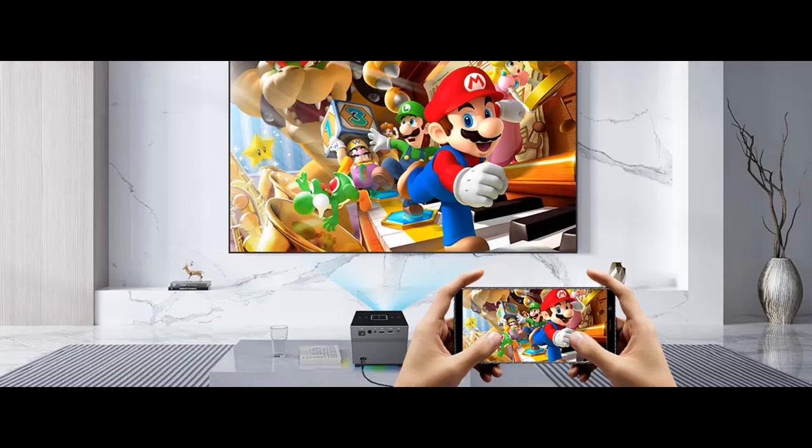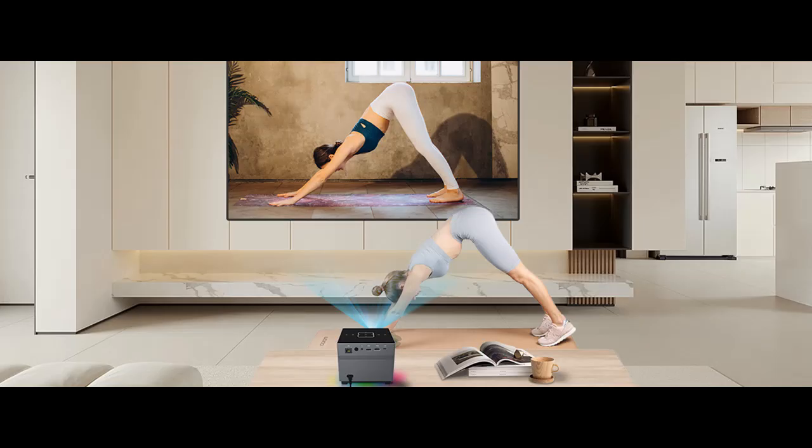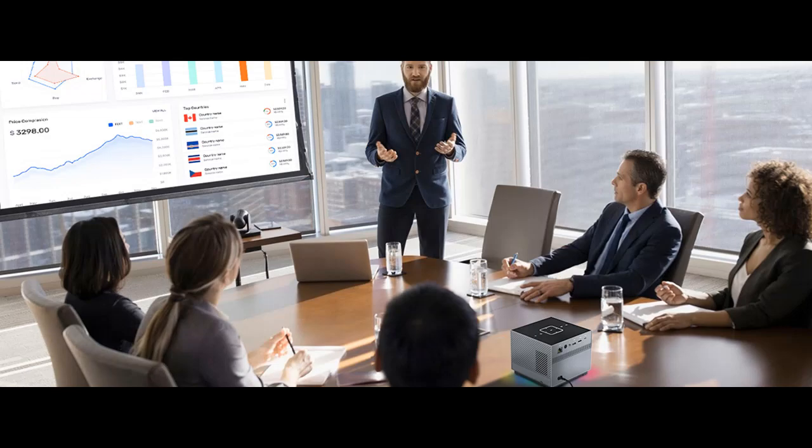Home Theater Projector with many built-in apps. The Home Theater Projector comes with built-in apps like Prime Video, YouTube, and Play Store. It allows you to enjoy a seamless and immersive experience by playing movies and music. With access to streaming platforms such as Prime Video, YouTube, and more, you can watch hundreds of thousands of movies and TV shows, along with millions of songs.